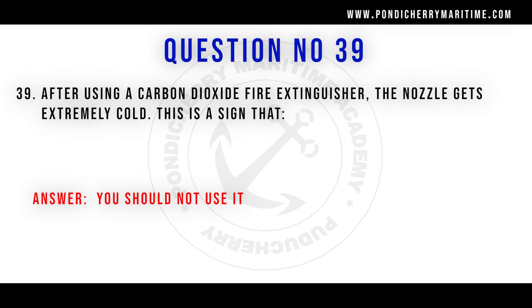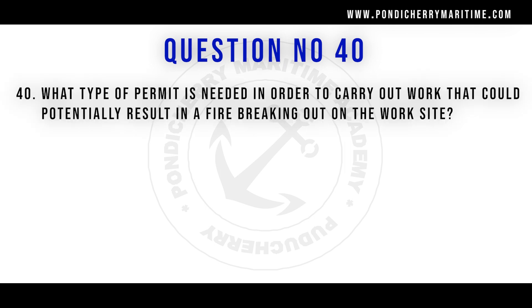Question 40: What type of permit is needed to carry out work that could potentially result in a fire on the work site? The answer is a hot work permit. A hot work permit is issued when carrying out hot work like welding or gas cutting. The permit is issued after ensuring no hazards or flammable substances exist nearby. Without proper safety procedures, hot work can lead to a fire accident.